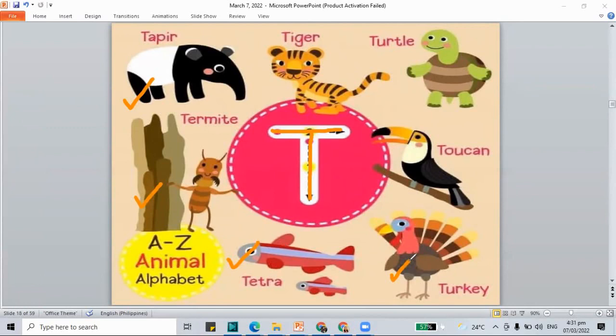T is for the turkey. It is also a farm animal. Do you know what sound the turkey makes? It's a funny sound — gobble, gobble, gobble. T is also for the tiger, a big wild cat. T is for the turtle, an animal that walks slow because it carries its shell on its back. Then we have a kind of bird — the toucan. The toucan has a big bill, which is the mouth of the bird.